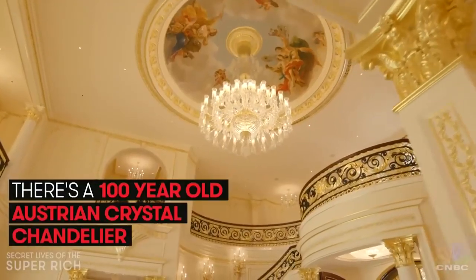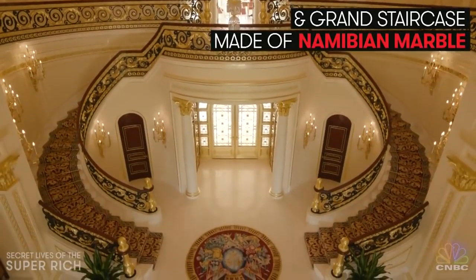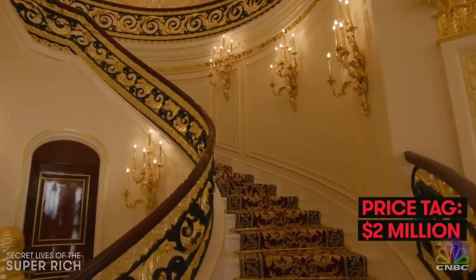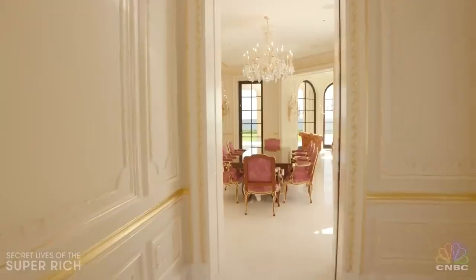Rolling back towards the foyer, you see a 100-year-old Austrian crystal chandelier and a jaw-dropping grand staircase. It's made of Namibian marble and cost $2 million to build, and the Italian-made railings are dripping in 22-karat gold.